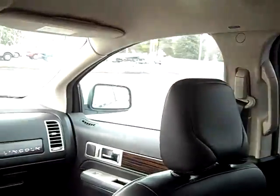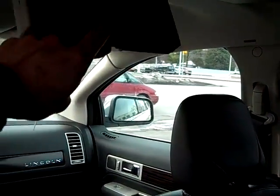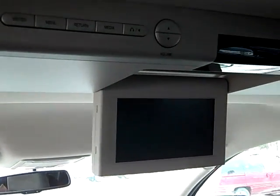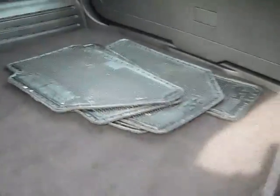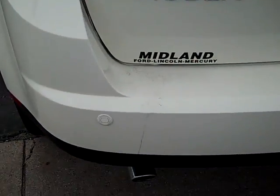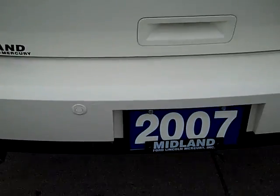It's got the split-folding second row bench seat. You've got your rear seat DVD entertainment center for the grandkids or yourself — play video games, watch movies on long road trips. In the back, it's got plenty of storage area for luggage or anything else you might be hauling. As you look at the rear, it's got your backup rear sensing system.